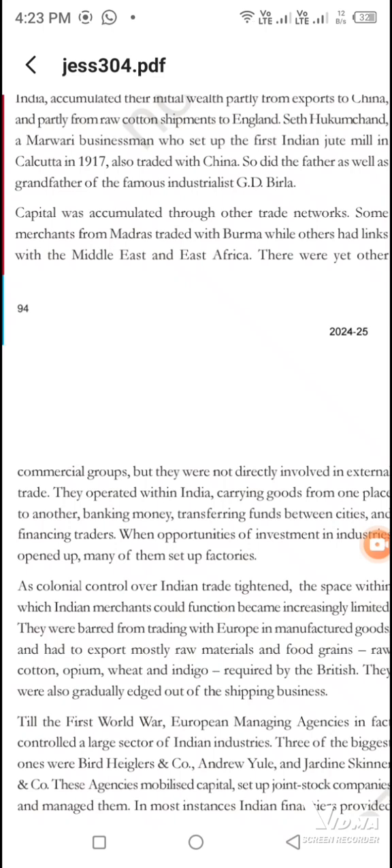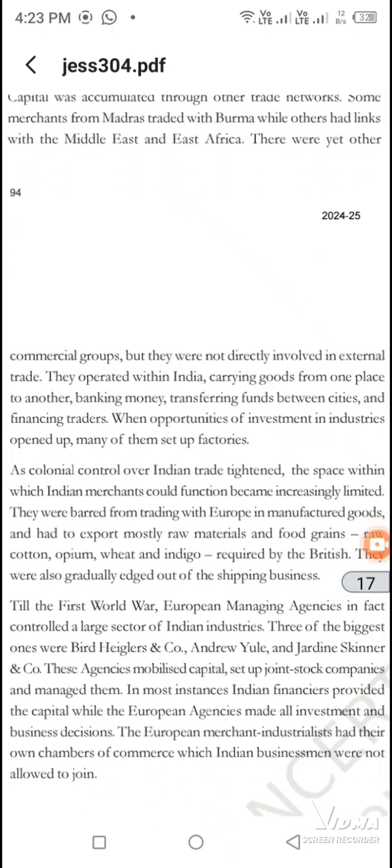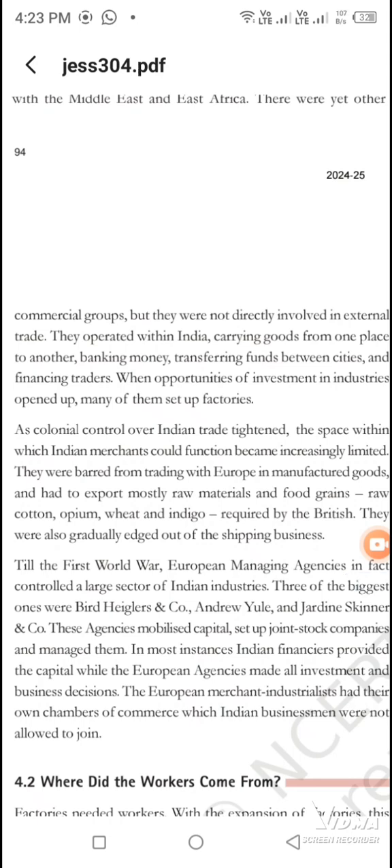Some were involved in internal trade. The internal transport system that had to go into the country — they also started the industry when they got their money. Because Britishers or Indians both needed the internal transport people. So in this way, industries and factories grew big.